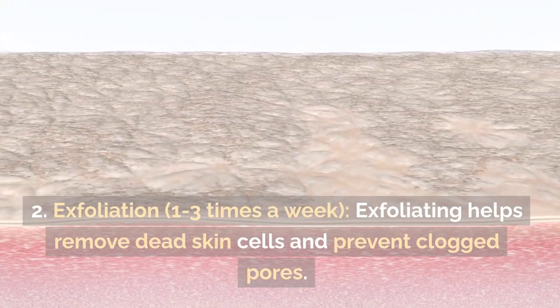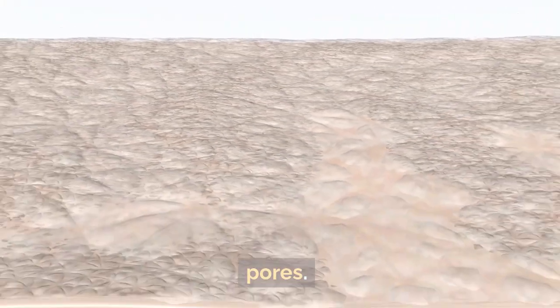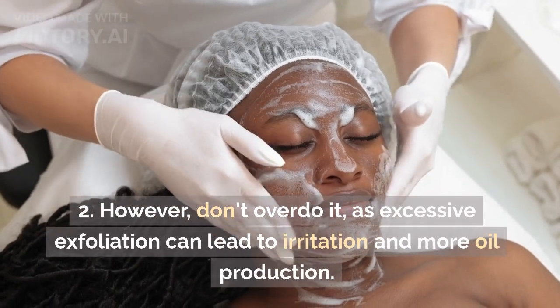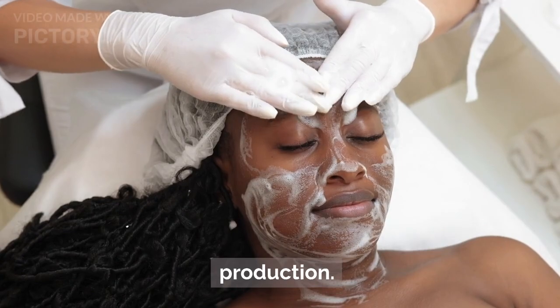Exfoliation, three times a week. Exfoliating helps remove dead skin cells and prevent clogged pores. However, don't overdo it, as excessive exfoliation can lead to irritation and more oil production.